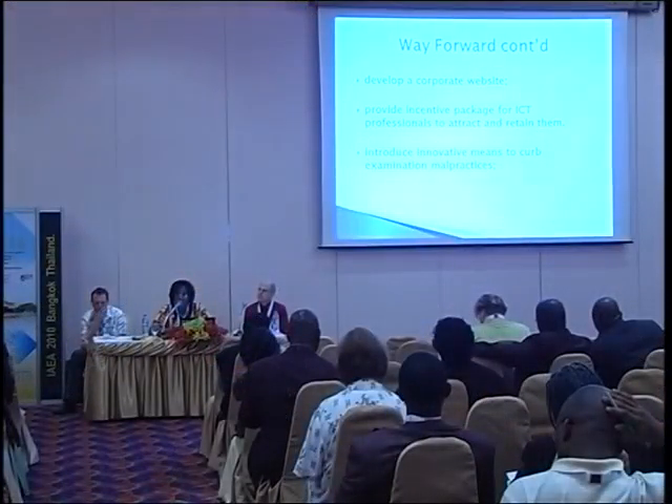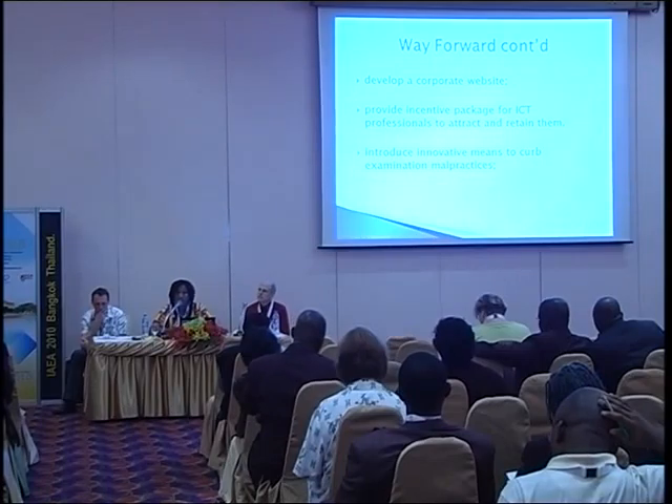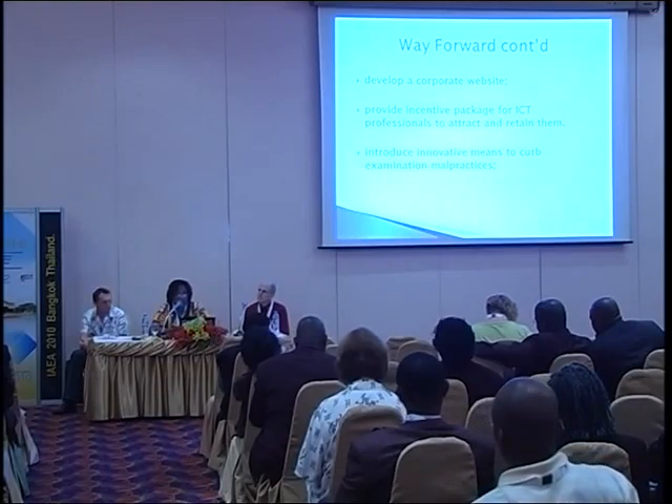WAEC should develop a corporate website with a front desk to attend to all problems that come up. With that, WAEC can more effectively coordinate the technological aspects of its work across all five member countries on one platform. From this website, stakeholders could upload or download syllabuses and other materials very easily, though this must only be done once problems of internet plagiarism have been addressed.